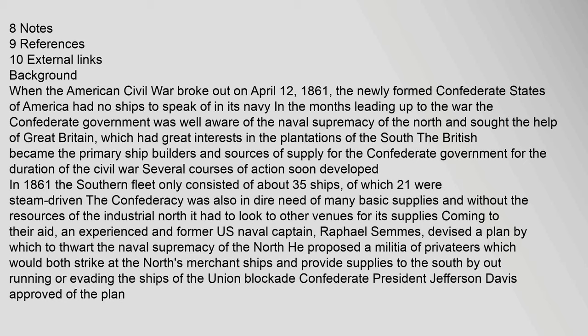The Southern Fleet only consisted of about 35 ships, of which 21 were steam-driven. The Confederacy was also in dire need of many basic supplies and, without the resources of the industrial North, had to look to other venues. Coming to their aid, an experienced former U.S. naval captain, Raphael Semmes, devised a plan to thwart the naval supremacy of the North. He proposed a militia of privateers which would both strike at the North's merchant ships and provide supplies to the South by outrunning or evading the Union blockade. Confederate President Jefferson Davis approved of the plan.